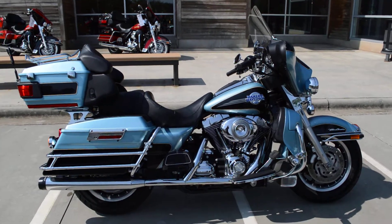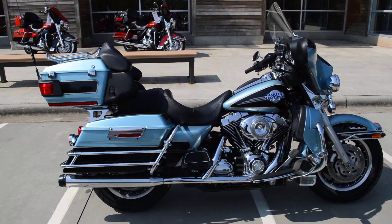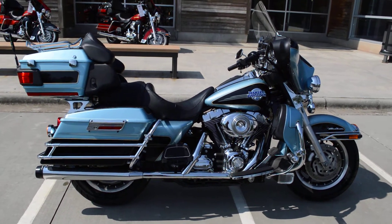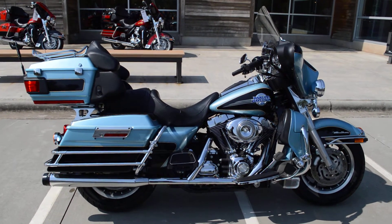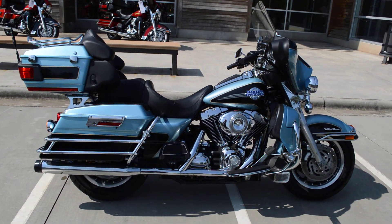So there you have it. This bike is available for Harley-Davidson's extended warranty, and it is also available for Harley-Davidson's financing. This is Trace Vangordon Cox's Harley-Davidson in Rock Hill, with a 2007 Ultra Classic. See ya!